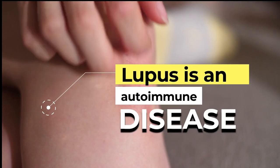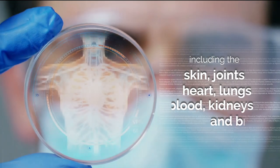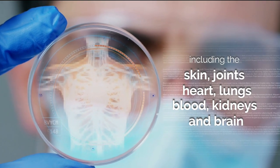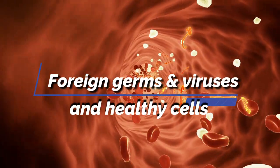Lupus is an autoimmune disease, which means the body attacks its own cells and organs, including the skin, joints, heart, lungs, blood, kidneys, and brain, because it can't differentiate between foreign germs and viruses and healthy cells.